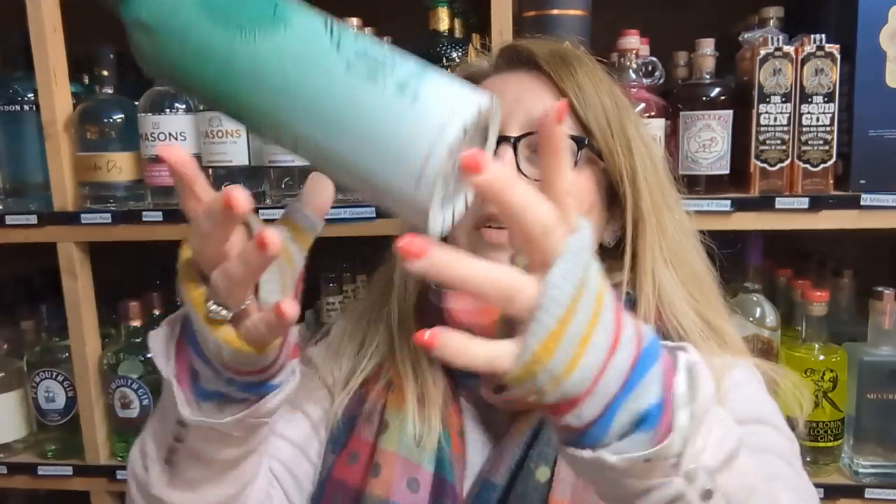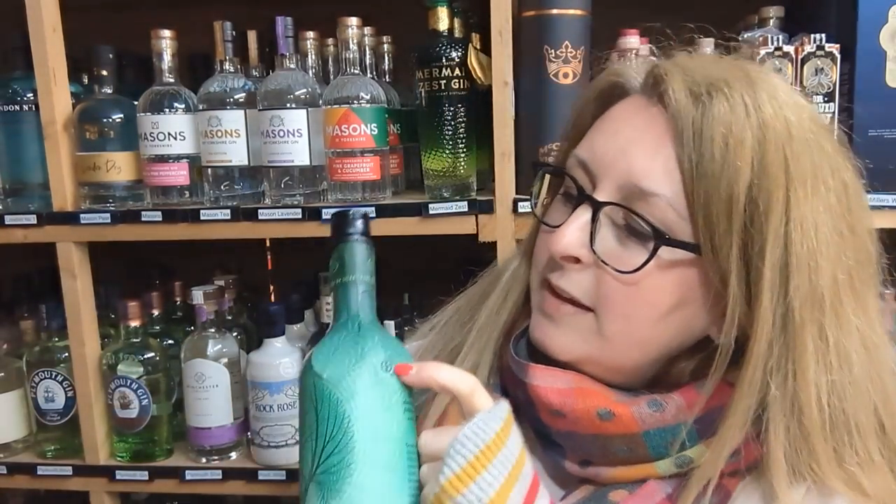It's much lighter than a normal bottle of gin and you can chuck it up and down. It doesn't break. All the transportation costs are much lower which means its carbon footprint is actually 83% lower than a normal glass bottle of gin. When you've finished your gin, which won't take very long I know, you press this little button on the edge there you see and it all comes apart and you can recycle all the different parts of it. Seriously clever.